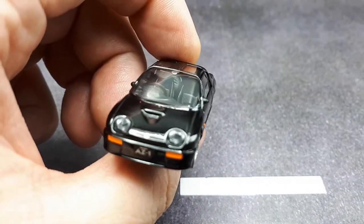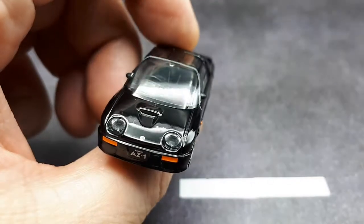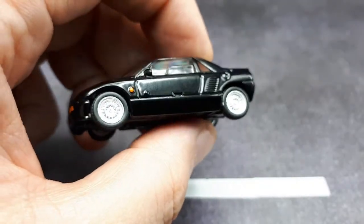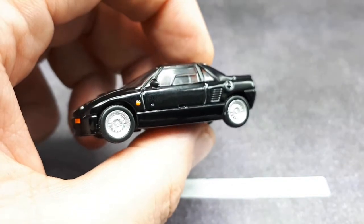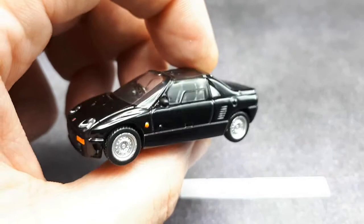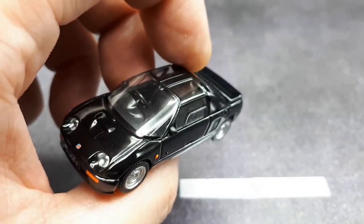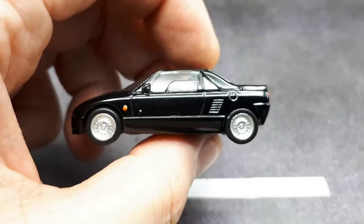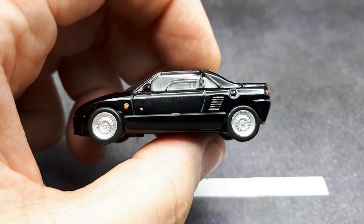Around 5,000 of these were made. A few hundred were branded as a Suzuki Cara, so they had a similar car — just a badge swap. Anyway, let's look at the model.